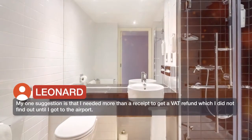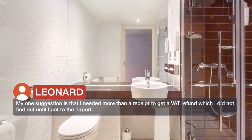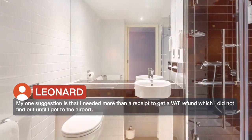My one suggestion is that I needed more than a receipt to get a battery fund, which I did not find out until I got to the airport.